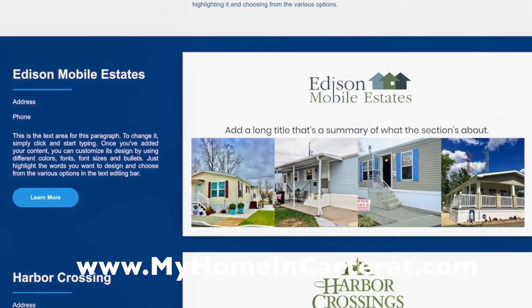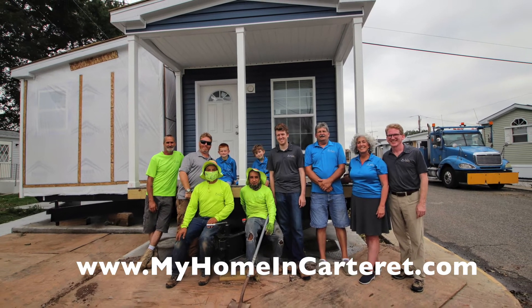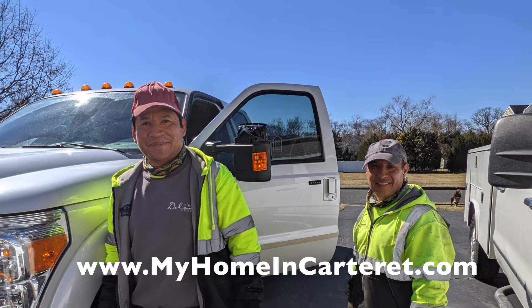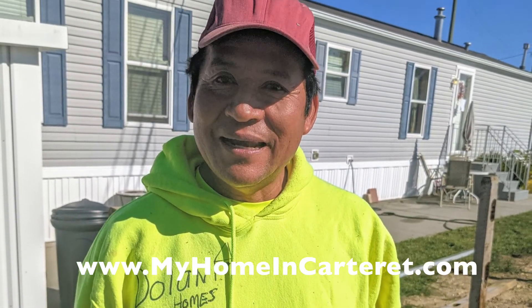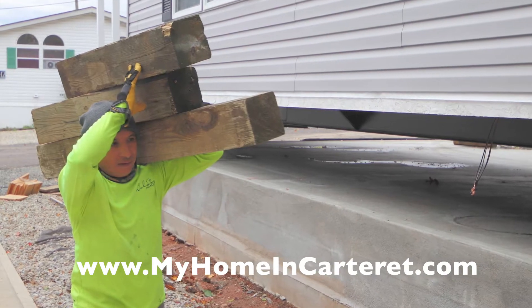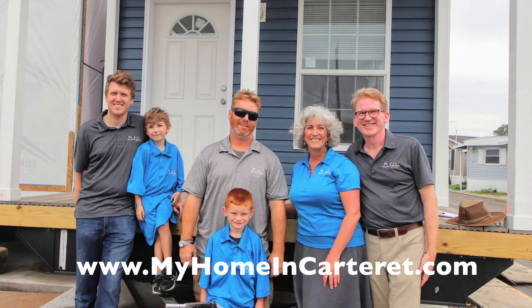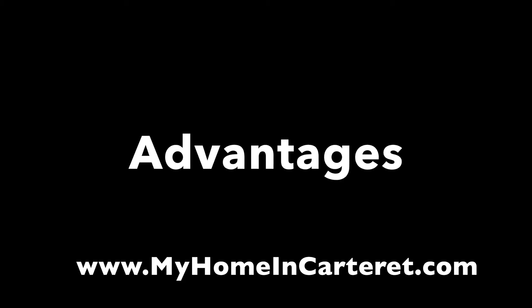Carteret Mobile Park, Harbor Crossings, and Edison Mobile Estates. Our crew is extraordinary — a fabulous team, we work great together. Here's our construction crew, Raul and Conception. They've had loads of experience and great teamwork. We're four generations: it started with Robert's father, then himself, then our son and nephew as the next generation, and our children's children after that.